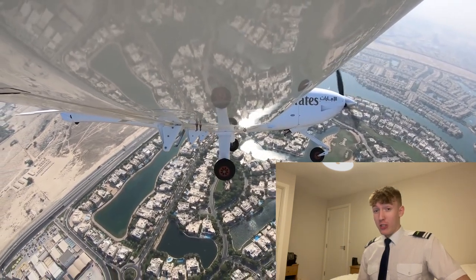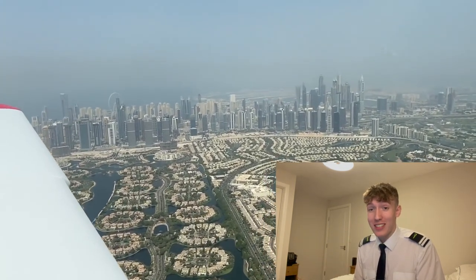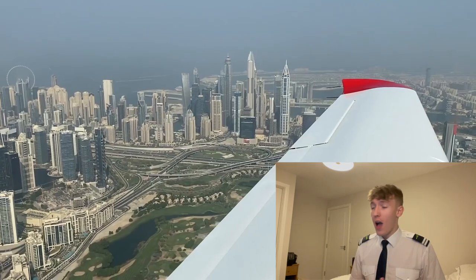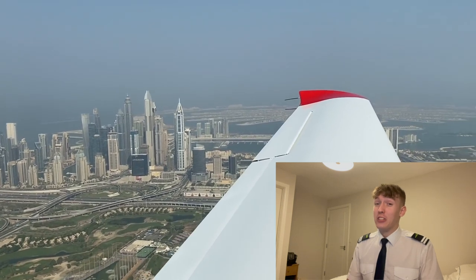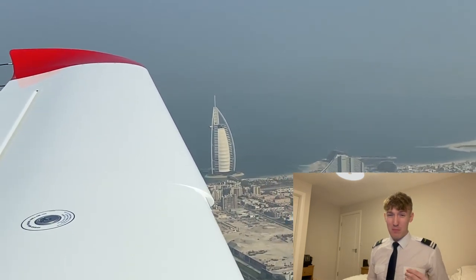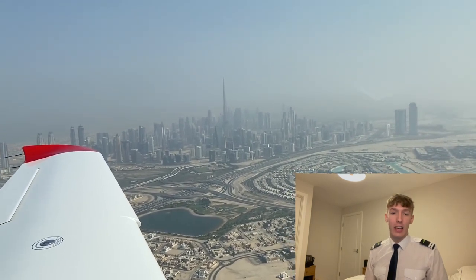That view is just insane — just to think that every time they go flying they get to see that honestly blows my mind. I've been to Dubai a few times and loved every second of it; the skyline is beautiful. In England we just have a lot of fields — nothing special. And the weather in Dubai is going to be a lot better all year round, so you'll probably get a lot more flying done and definitely a lot fewer cancellations due to weather.